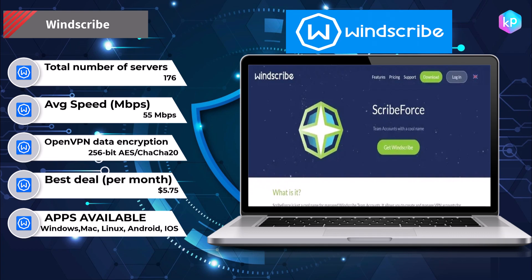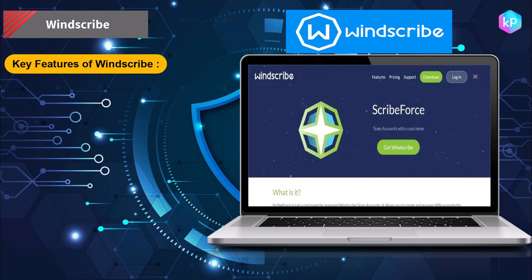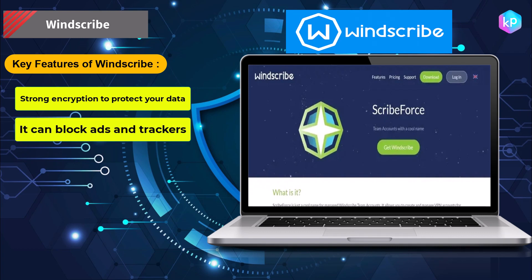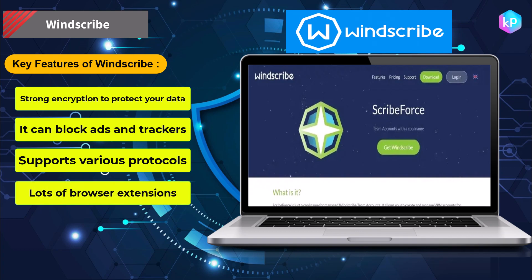This connection is established using a protocol such as OpenVPN or IKEv2, which encrypts all of the data that travels between your device and the VPN server. Key features of Windscribe: strong encryption to protect your data, ability to block ads and trackers, supports various protocols, lots of browser extensions, and an extensive server network.